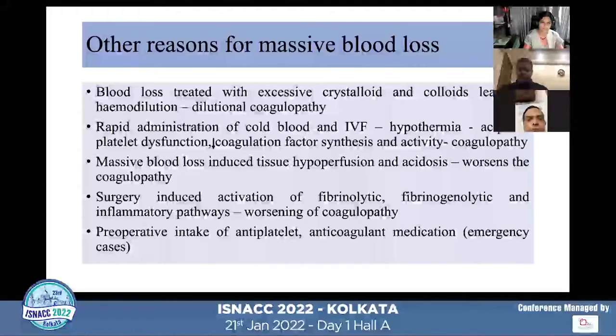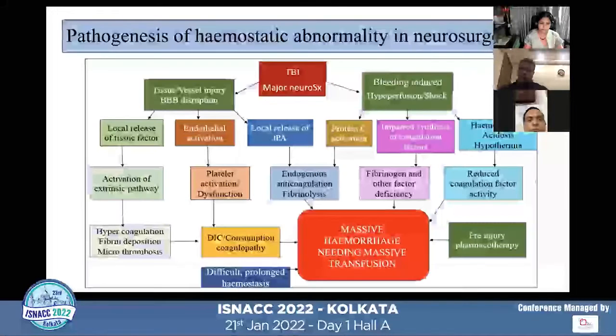Massive blood loss causes tissue hypoperfusion and acidosis. Acidosis will worsen coagulopathy by inactivating all the clotting factors. Surgery itself can produce fibrinolytic, fibrinogenolytic, and inflammatory pathway activation, which also leads to worsening of coagulopathy. Some patients presenting for emergency surgery will be on antiplatelet and anticoagulant medications, which can also lead to massive blood loss.